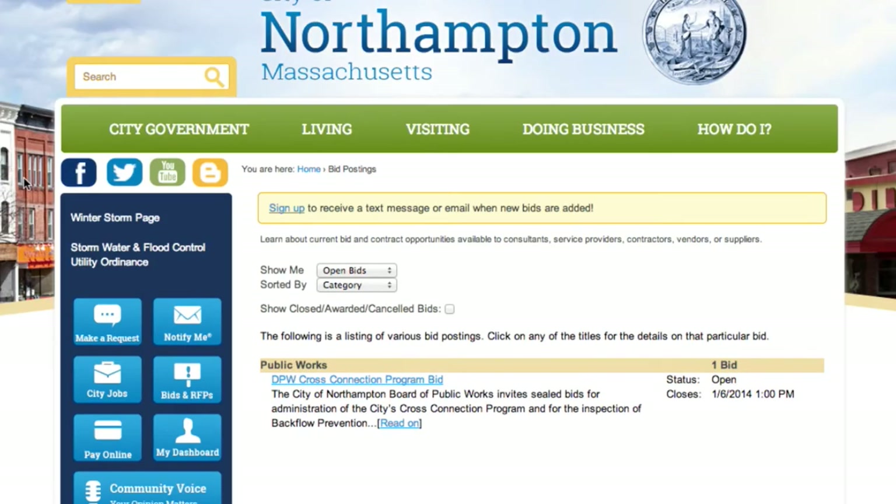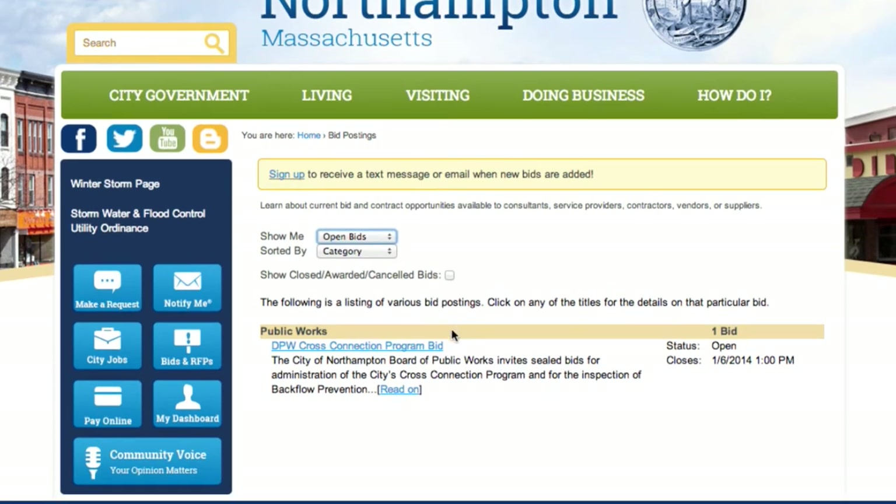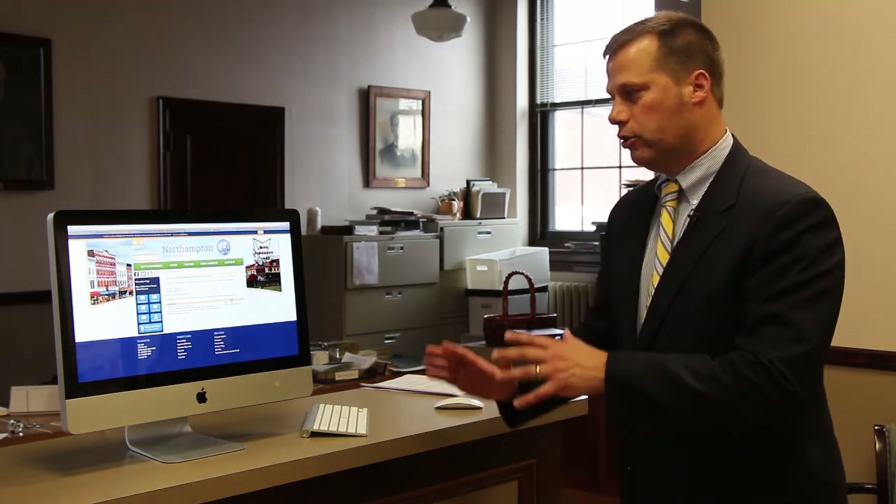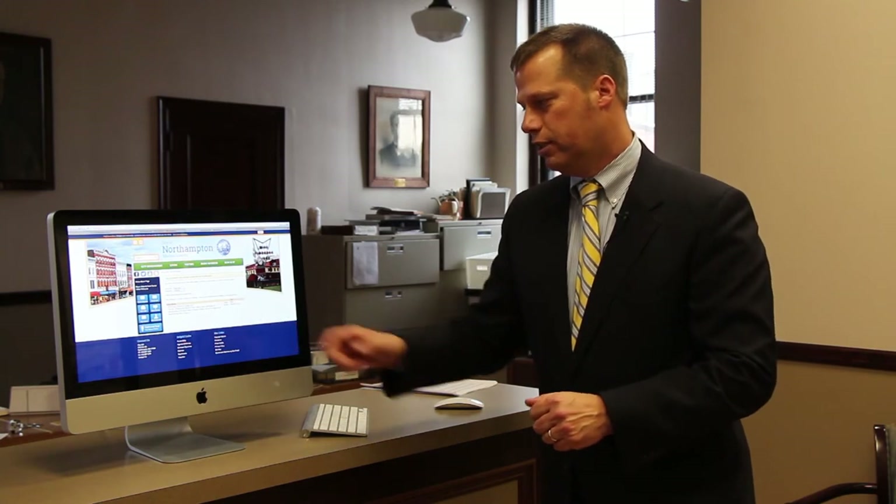Similar to HR, we have a bids and RFPs module. For folks interested in doing business with the city — selling goods and services to the city — this is a way to find out what things the city is out to bid on. Right now we have a bid open where the City of Northampton Board of Public Works is inviting sealed bids for administration of the city's cross connection program. If we go out to bid for construction services or capital items, people can check here to find out what's available. You can see the bid is currently open and closes on January 6th. This not only helps the public but also helps our employees manage these processes using technology.